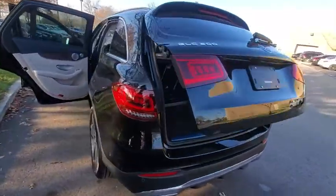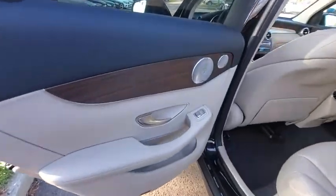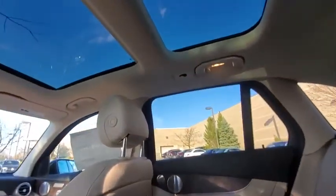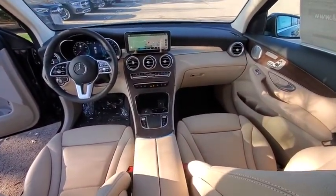Power passenger seats, power liftgate, traction control, dual airbags, power steering, four-wheel disc brakes, active suspension system, power windows, heated front seat, security system, trip computer, electronic stability control, rear window defroster.